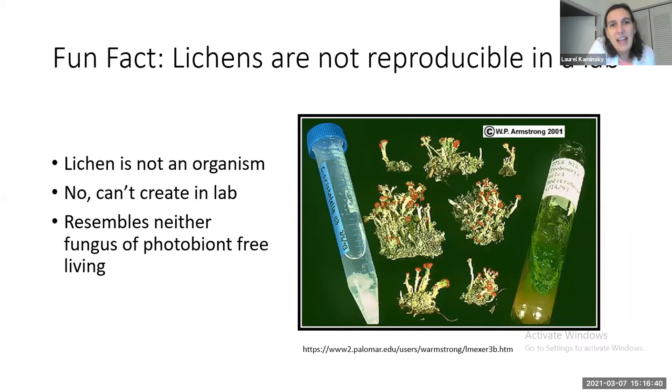The photosynthesizing partner is a green algae or a cyanobacterium. One other cool thing about a lichen is that it isn't really a single organism — it's two different organisms that have joined in a way that makes a structure resembling neither of them in their free-living state. A lichen like Cladonia doesn't look like the free-living fungus on the left or the free-living algae on the right. We don't really know how to make a lichen in the lab.